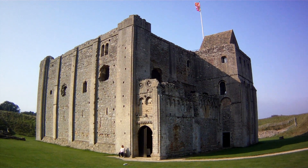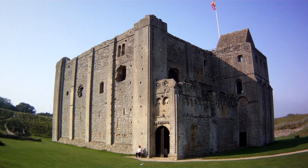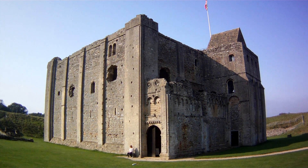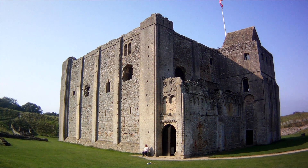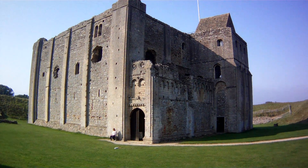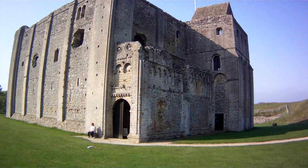It was given to the Howard family by King Henry VIII. And it's in good condition, with some very decorative carving work still visible.